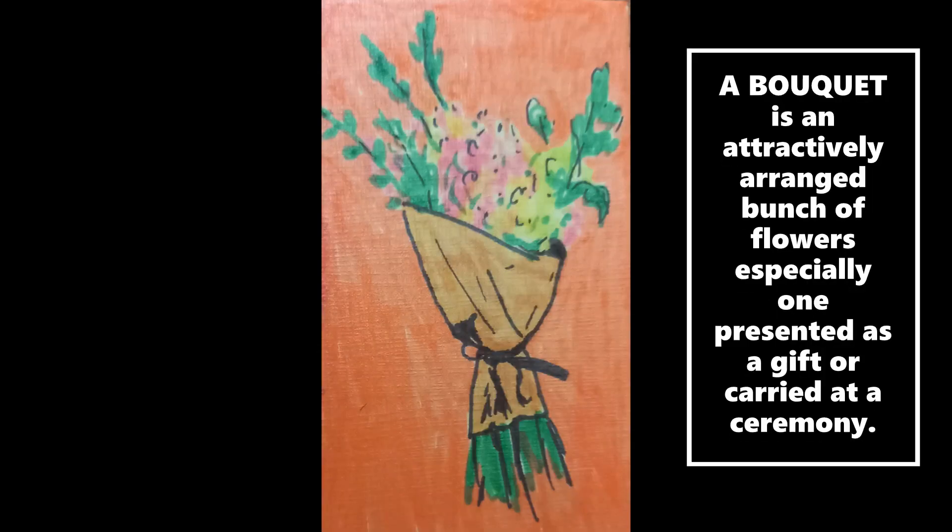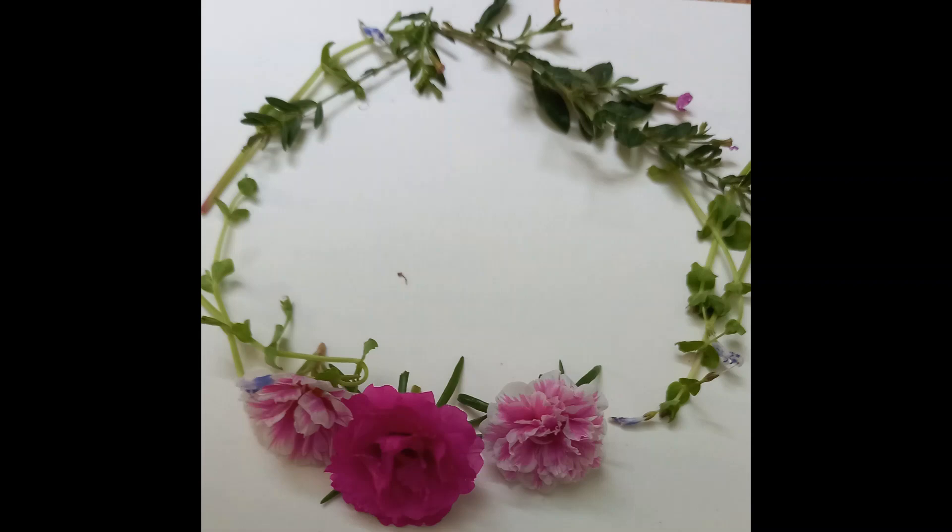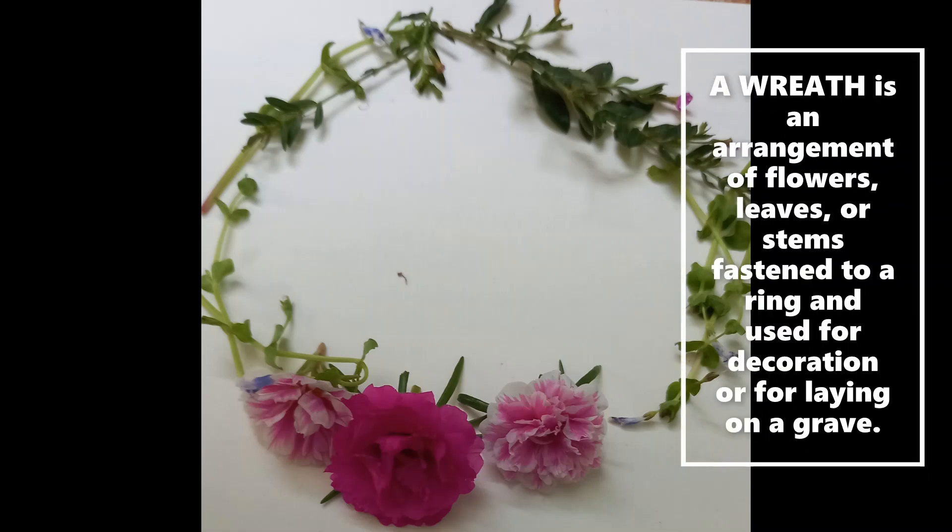A bouquet is yet another familiar word, which means an attractively arranged bunch of flowers, especially one presented as a gift or carried at a ceremony. A wreath, as we all know, is an arrangement of flowers, leaves or stems, fastened to a ring and used for decoration or for laying on a grave.